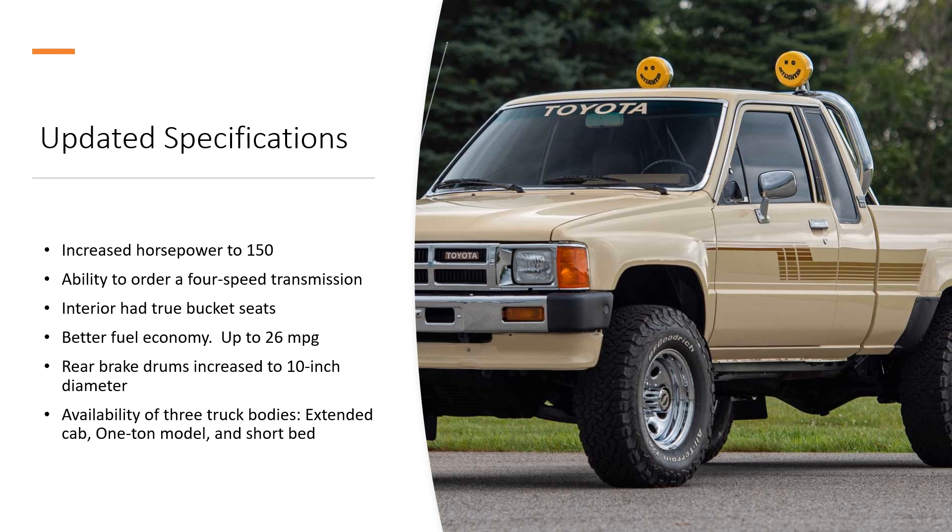Better fuel economy — up to 26 miles per gallon. I believe that was probably because of less front-end weight. Rear brake drums were increased from eight inches to ten inches, which obviously helped with stopping power and clamping square inches inside the drum, but was also a safety concern really — now we had something bigger because we were carrying more payloads.